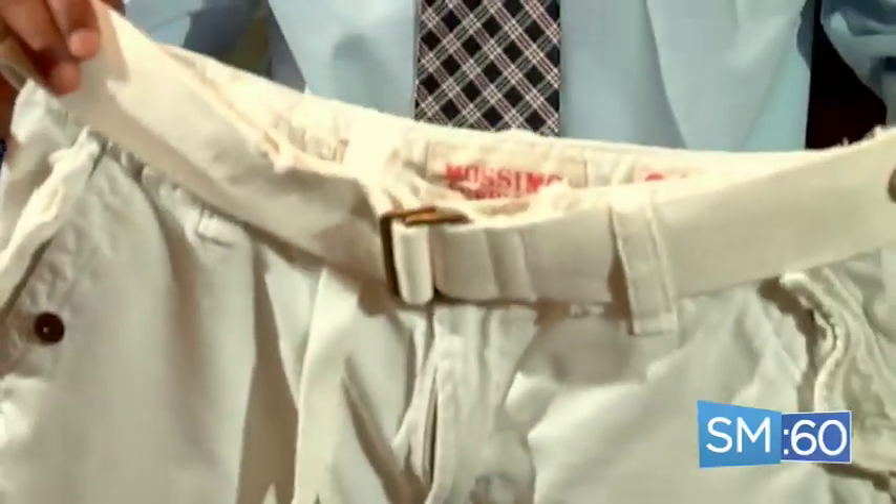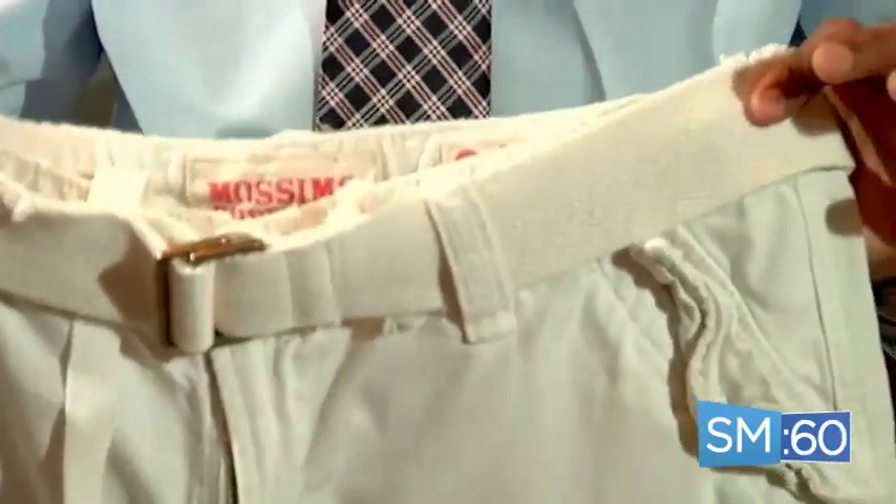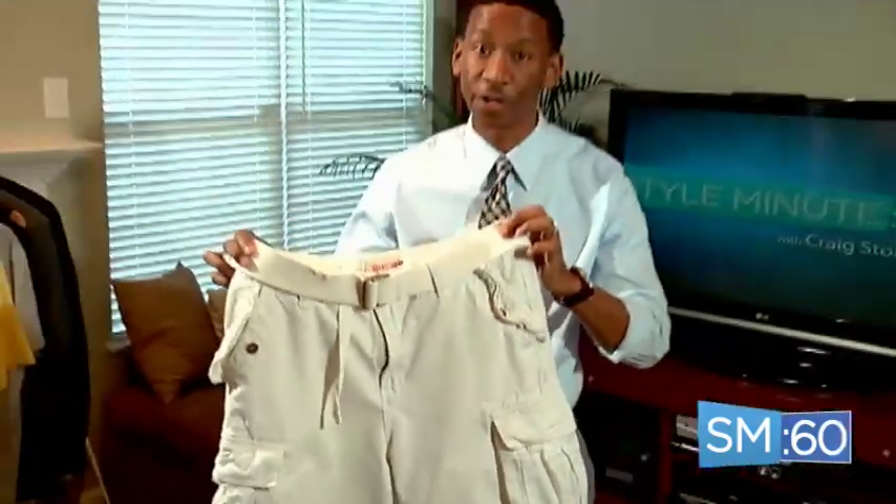One good thing that a lot of brands do is they give you a belt along with the pants, making it really easy to decide what to wear with it. Take for example these cargo shorts — the belt came along with them, so it makes it really easy to decide what belt to wear.